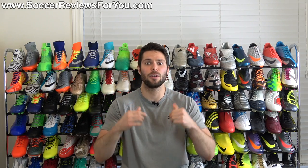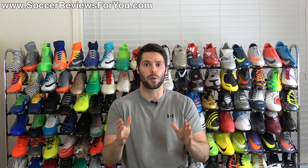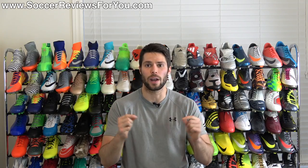So with that in mind, if you guys enjoy top five videos and you want to see more, be sure to support the video with a like. Without further ado, let's take a look at what I think are the top five most underrated boots that you can get right now.